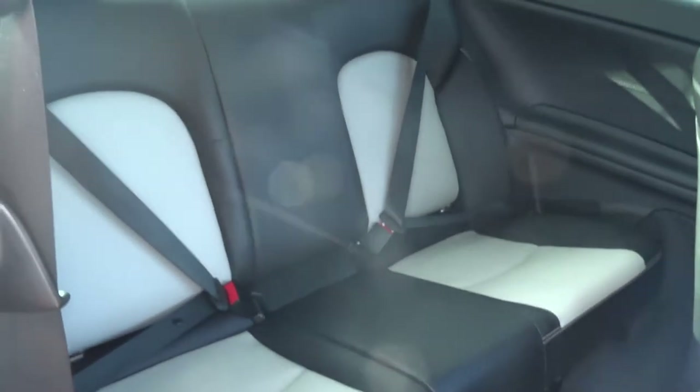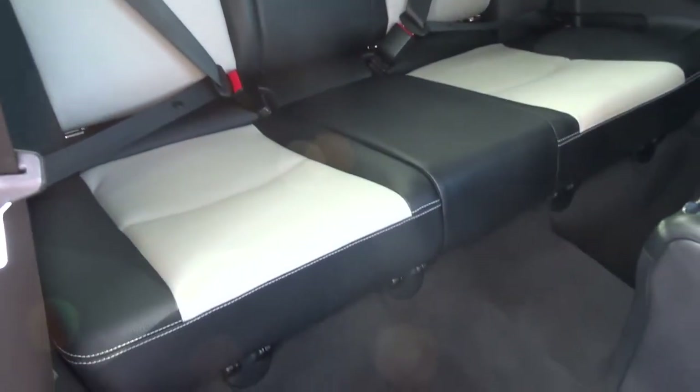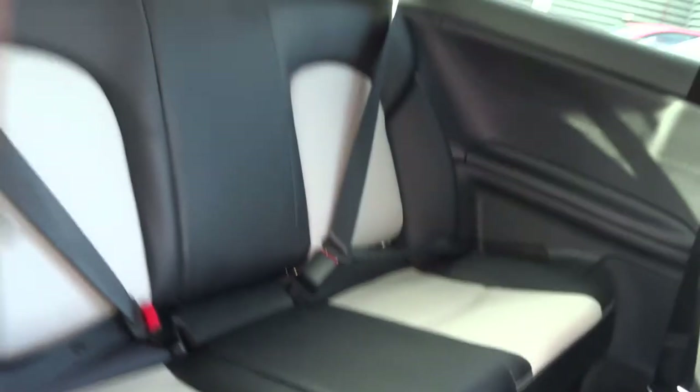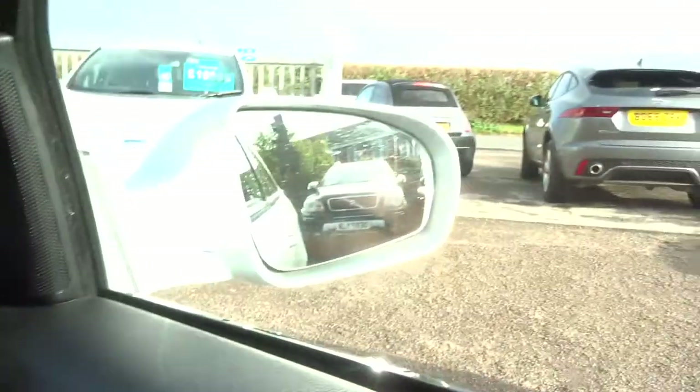I genuinely don't think those rear seats have ever been sat in. Very comfortable seating positions as well. In the car itself you've got your electric folding door mirrors.